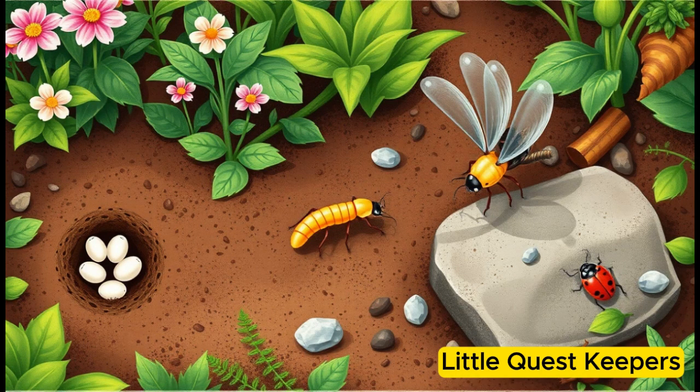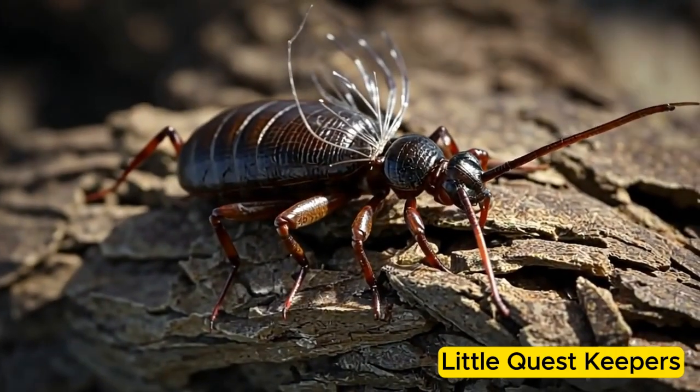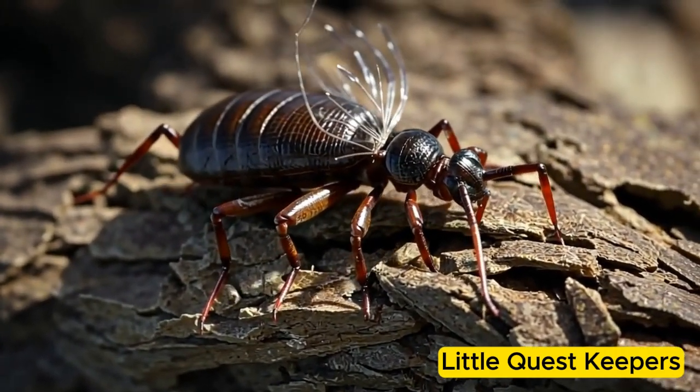Danny's life cycle, from tiny egg to nymph to adult, showed how these small insects adapted to survive in their world.